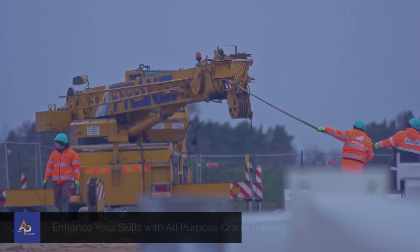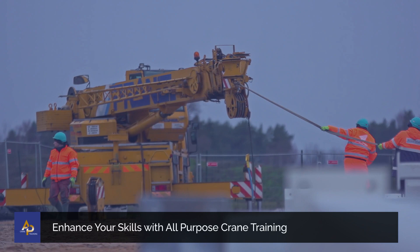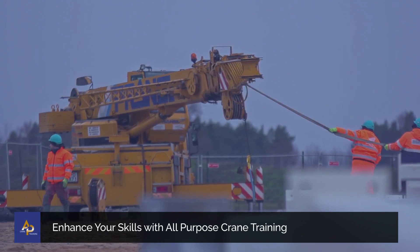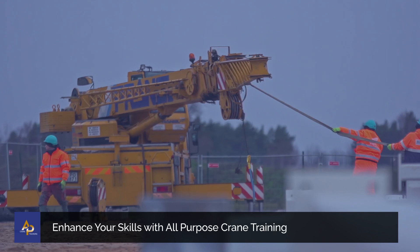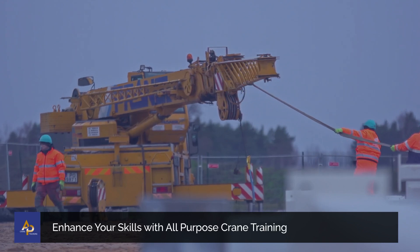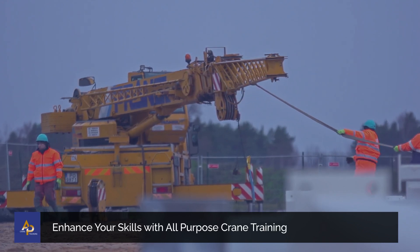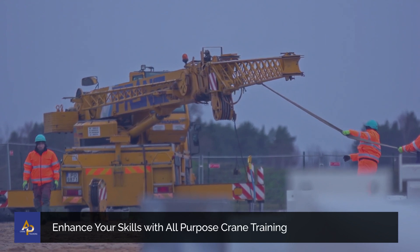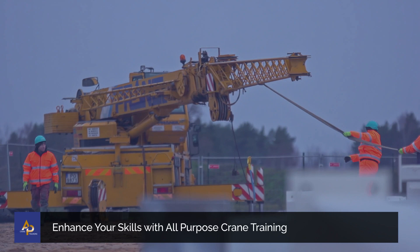Rigging hardware plays a vital role in securely fastening and orchestrating the movement of heavy loads, allowing for their safe and efficient elevation and transportation. Many businesses face challenges when it comes to the careful handling of such weighty objects. That's why AP Crane Training offers top-notch rigging and signal person courses nationwide.